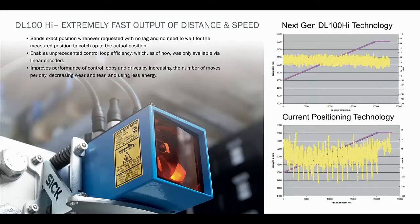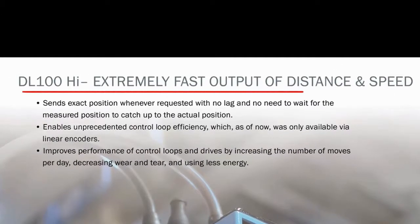The DL100 family of long-range distance measurement sensors is used for real-time, closed-loop positioning of rail cars, stacker cranes, monorails, trolleys, overhead cranes, transfer cars, and ASRS systems, and any other linear motion system that moves products from one location to another.